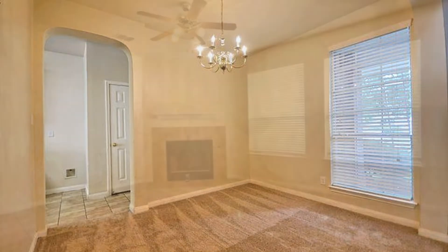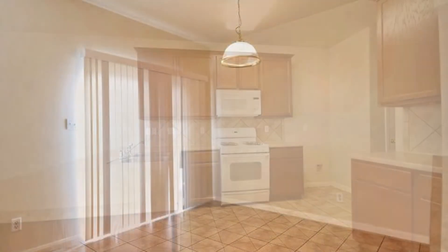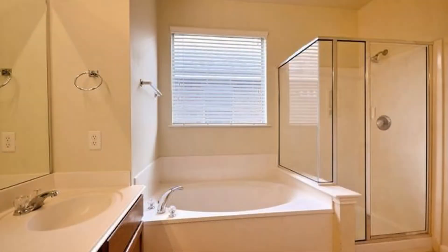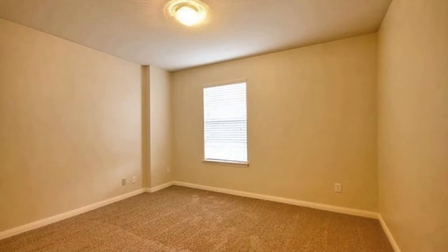It features a spacious family room with a fireplace to keep you warm during cold evenings. There's also an eat-in kitchen with a breakfast bar and major appliances. This home comes with five bedrooms and three and a half bathrooms.